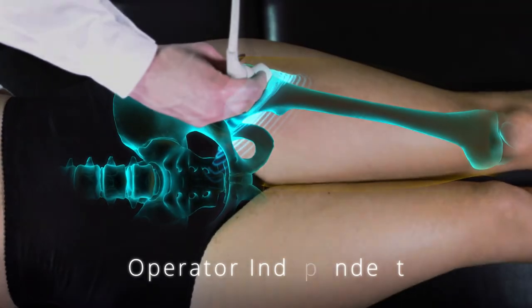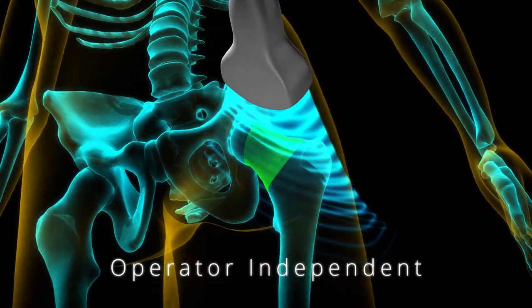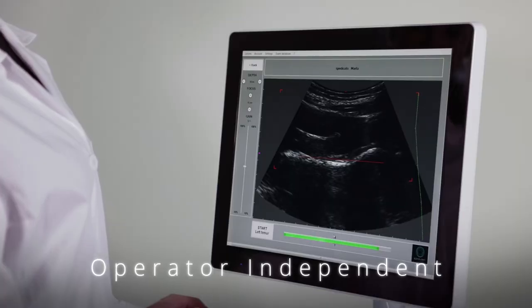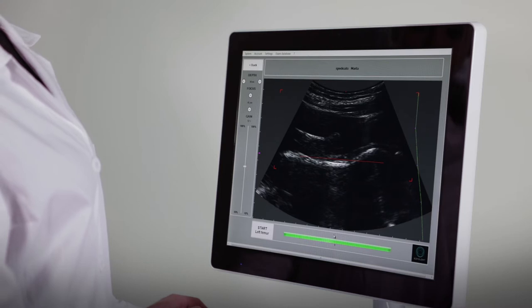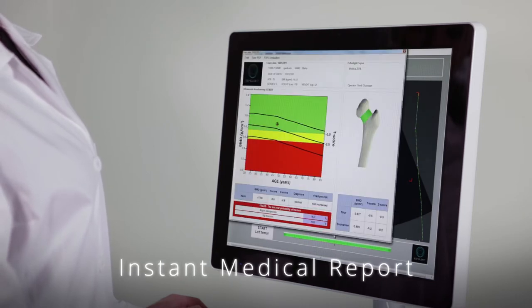The regions of interest are automatically identified, and the acquisition of several scan lines for each image frame provides the statistical basis for real-time signal analysis and spectral processing. The medical report includes all the diagnostic parameters.